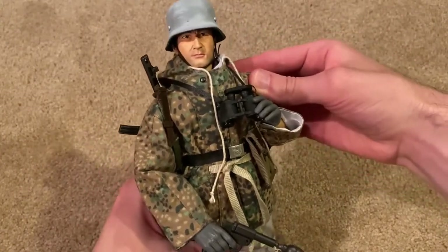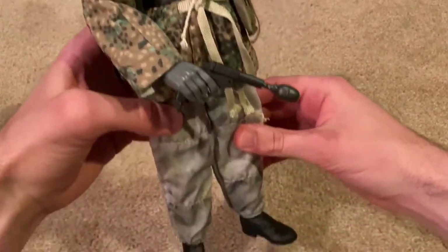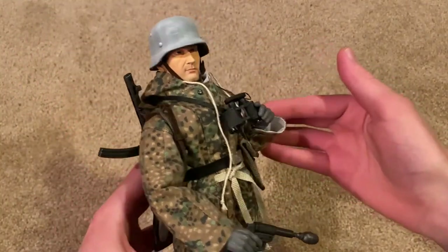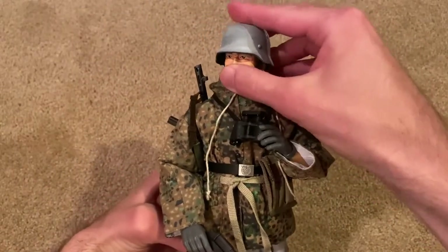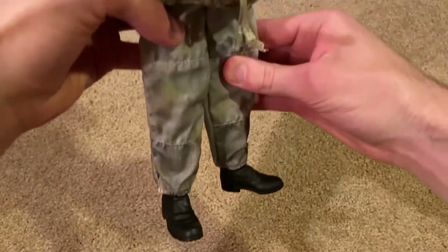All right guys, here he is. This is a beautiful figure, very very unique. I just love the way he looks — he's got very unique equipment. Overall everything fit on very nicely. I didn't have any issues besides the canteen, so a great quality figure here.